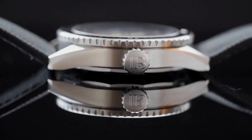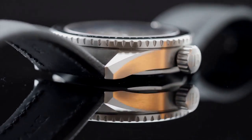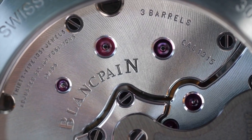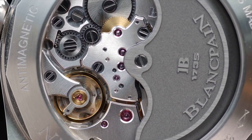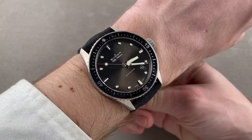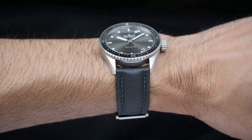The Bathyscaphe also offers 300-meter water resistance, a screwed-down crown, and a unidirectional rotating bezel. The watch is powered by the caliber 1315 automatic winding movement, featuring 3 barrels and a 120-hour power reserve with 35 jewels. Blancpain positions the Bathyscaphe as the more financially accessible option for those who want a dive watch with sleek minimalist design without breaking the bank.